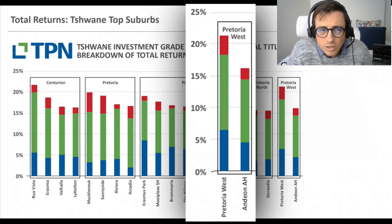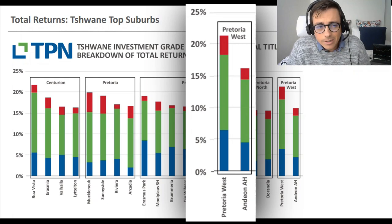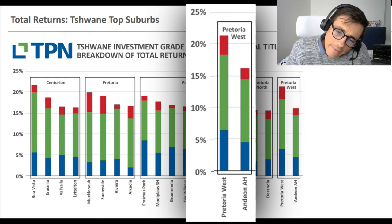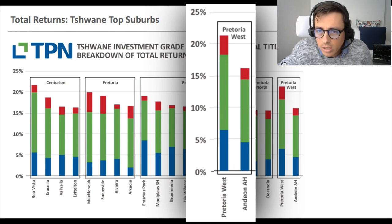Shireen and Pretoria West, from a Tshwane perspective, would definitely be my areas of interest. Pretoria West Central is sitting at a very high gross yield, the delinquency rate is decent for a CBD environment, and the capital appreciation rate is great. Andeon appears pretty similar to the Pretoria East market. You've now seen both the Pretoria and Joburg markets within Gauteng.